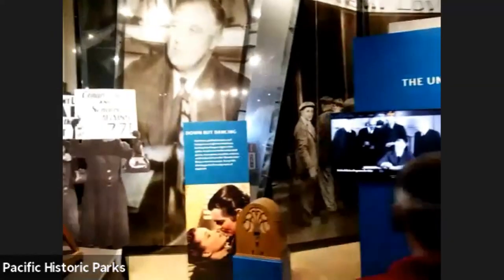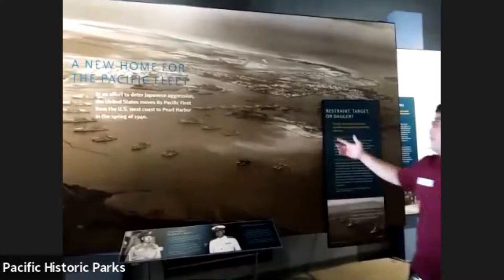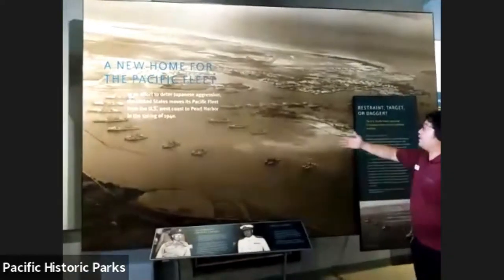While all of this is going on, the new home for the Pacific Fleet is going to be in Pearl Harbor. They brought the fleet to Pearl Harbor — basically what you might think of as Battleship Row.